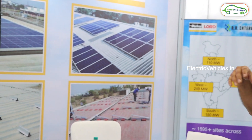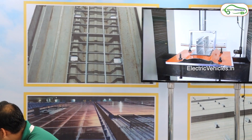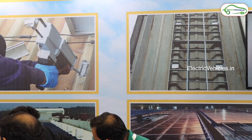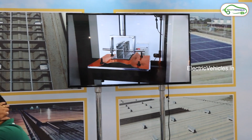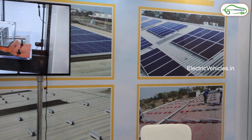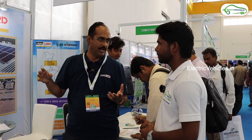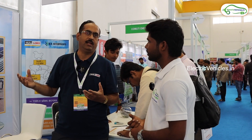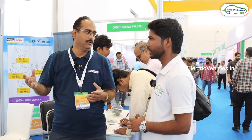Our target customers are all the EPC contractors who are actually doing projects for end-use customers — those EPC contractors are our main targets. Regarding warranty terms, we have done accelerated testing for six months at the third-party lab IIT Bombay, and they have certified our product for 25 years of use.